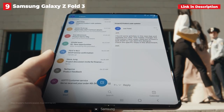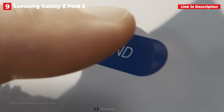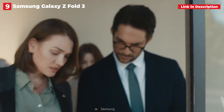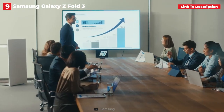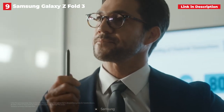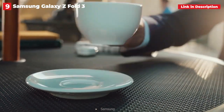When the Z Fold 3 is closed, you're treated to a 6.2-inch 120Hz AMOLED display that you can use for email, Twitter, YouTube videos, and more. However, if you want a larger canvas, simply open the Z Fold 3 up. There, you'll find a larger 7.6-inch AMOLED screen with a refresh rate of 120Hz. It's similar to having an iPad Mini that you can fold up and take with you wherever you go, which is pretty amazing.